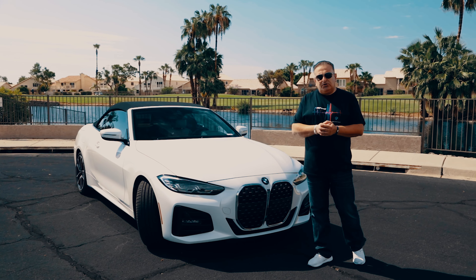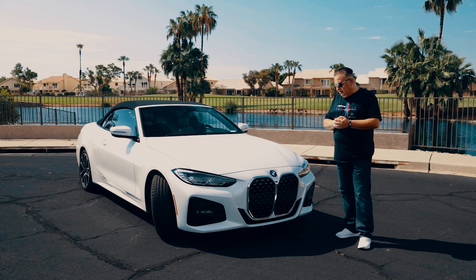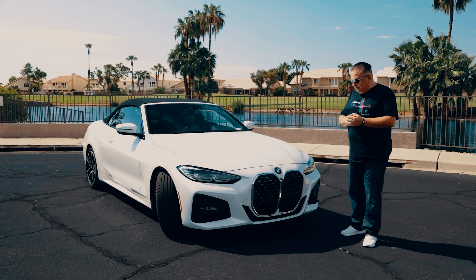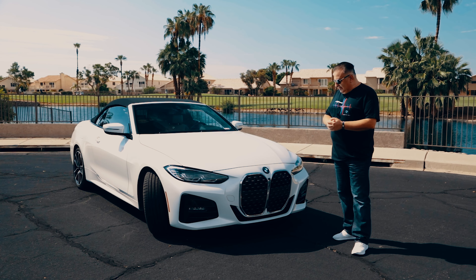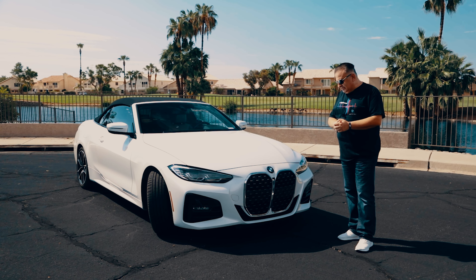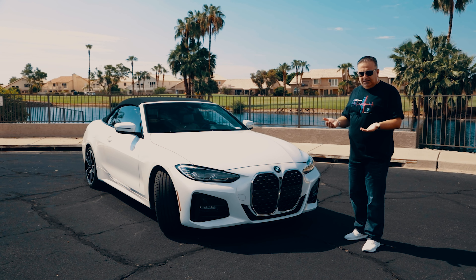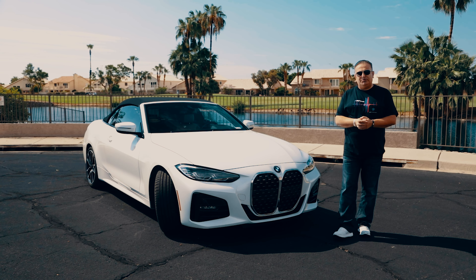A very controversial front grille upset everyone when it came out in the beginning of 2021 — why BMW made this grille so humongous. Some people called it beaver teeth, but to me it doesn't look bad. I feel like it's a good-looking kidney grille, still a little larger, but still has the same BMW design language behind it.